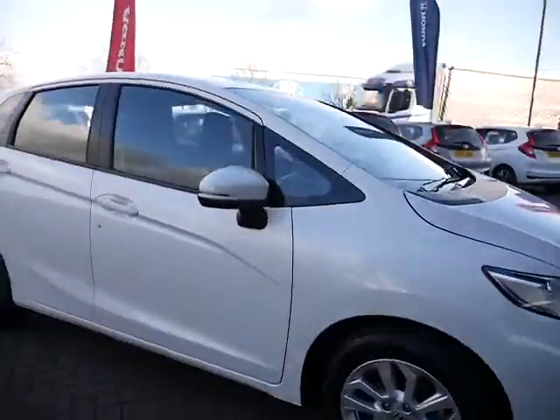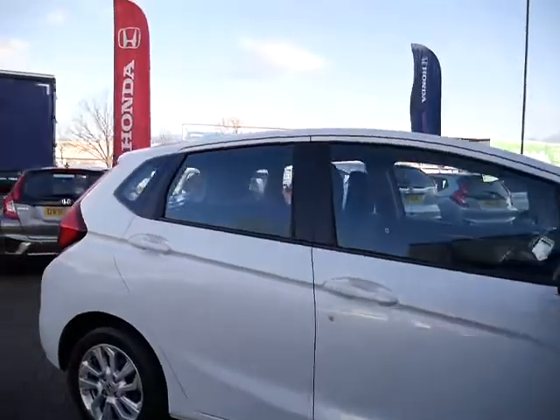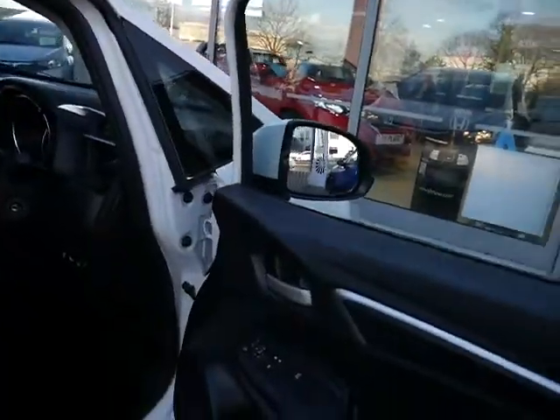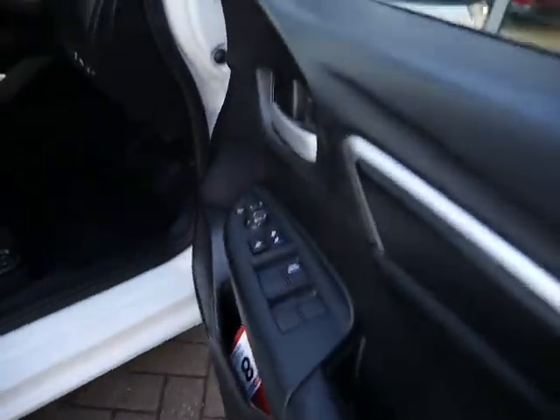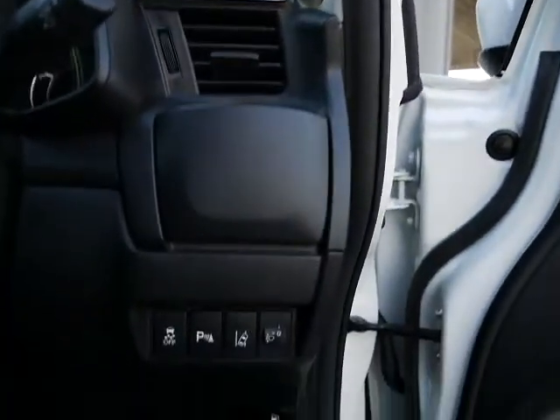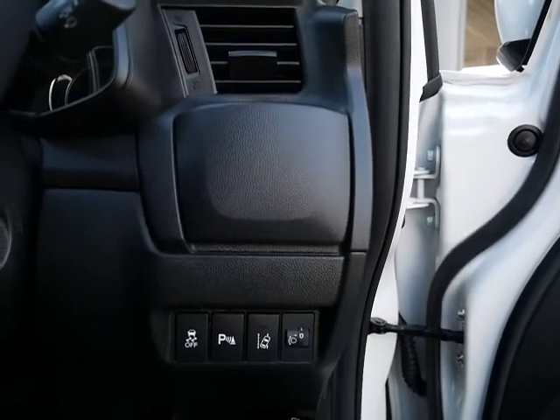With the car you have alloy wheels and front and rear parking sensors. Inside you've got electric windows all around, height adjustment on the driver's seat, and all the seats are in cloth. Down here there's also the button for the parking sensors if you want to turn them off.